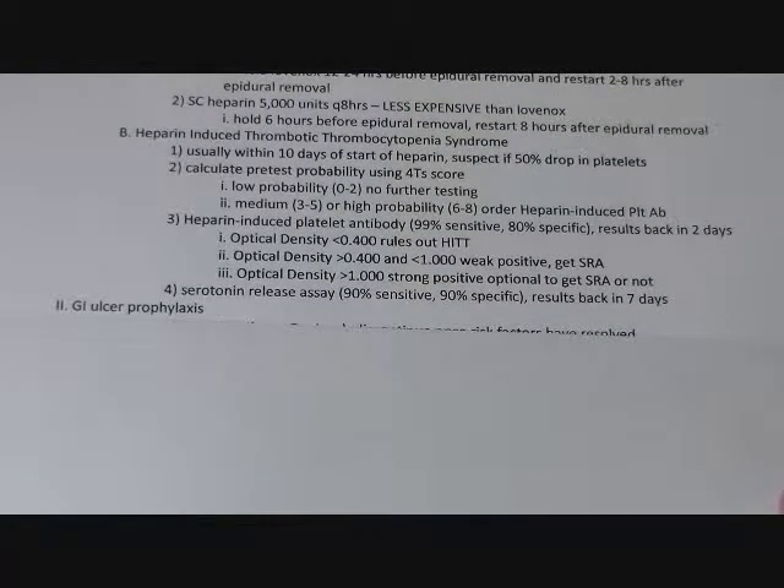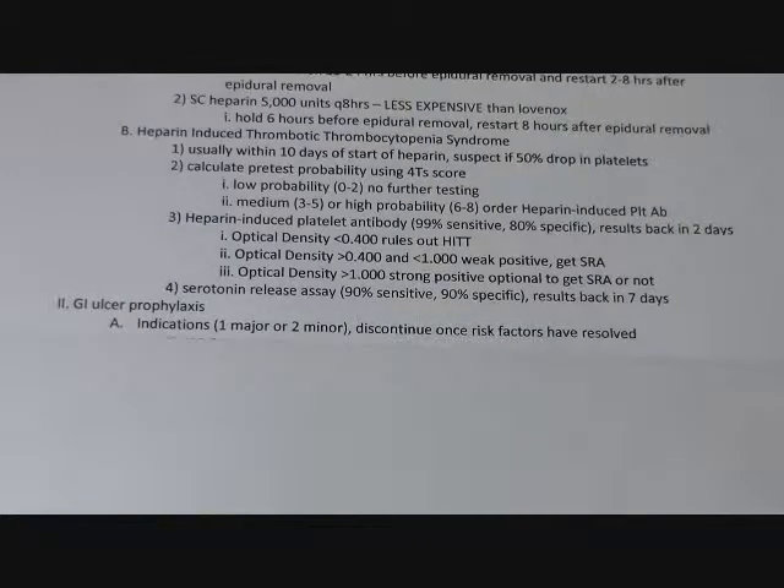If they don't have HIT, you can put them back on heparin or Lovenox. Next up: GI ulcer prophylaxis.